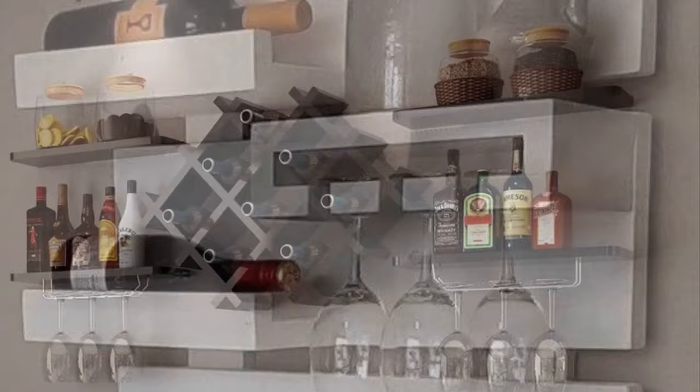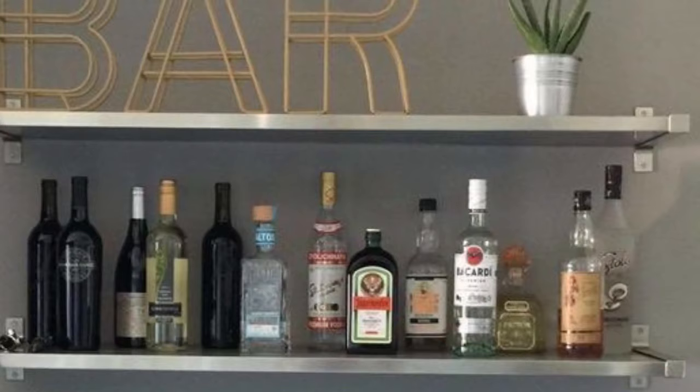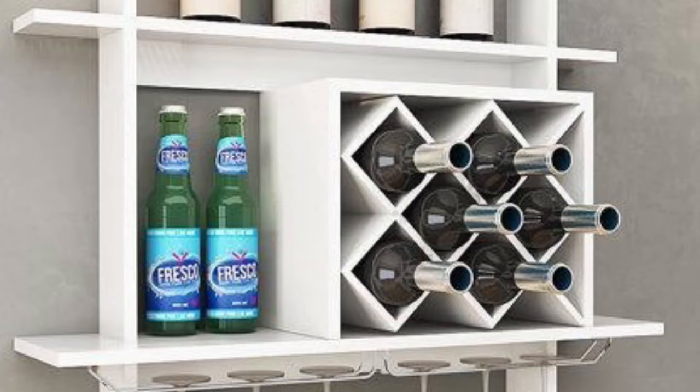From small wine racks that can hold one or two bottles, to those that can hold thousands. Small or medium size will be fine for your home collections, while large sizes are required for commercial purposes.